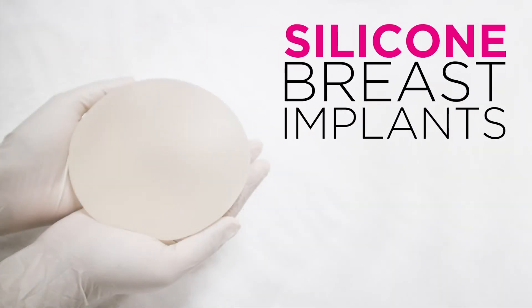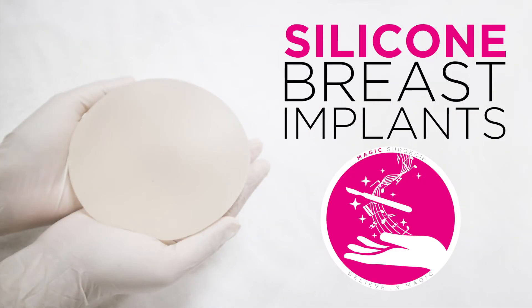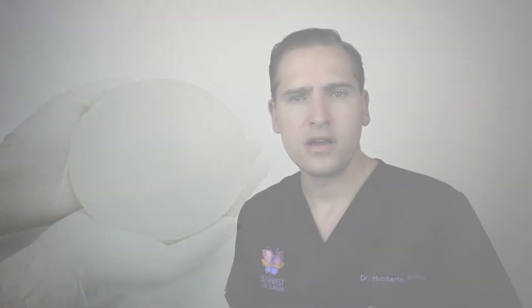Silicone implants were actually created back in the late 60s and 70s and have evolved significantly since then. Today, silicone implants have some advantages compared to saline implants, and vice versa.